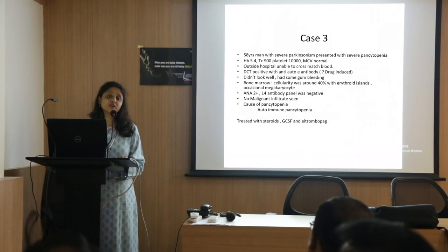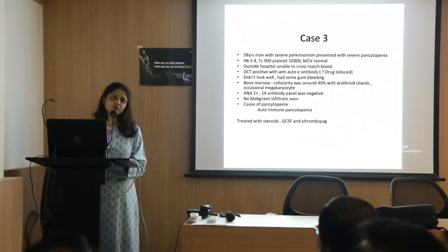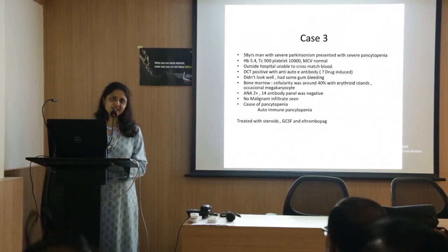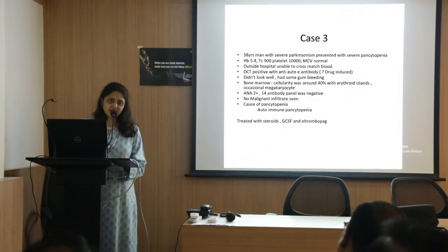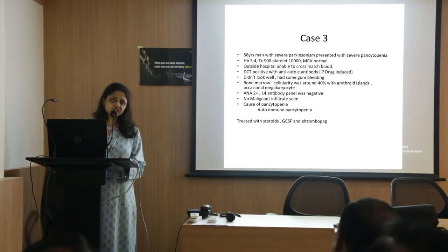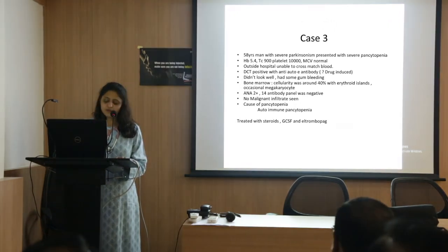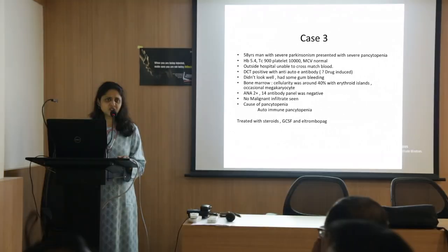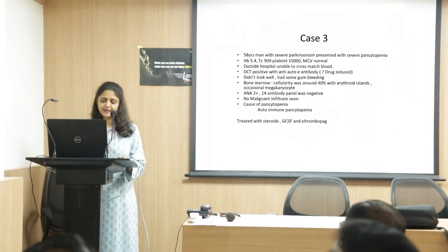Granulocyte colony-stimulating factor increases the WBC cell count by stimulating myelopoiesis. So if the WBC is low, we use it in cancer and everything — it stimulates marrow recovery. People are using it, but unwarranted use is also going on. It is not recommended to use G-CSF until we know the cause of the leukopenia.